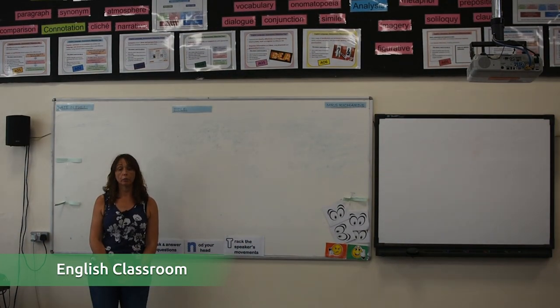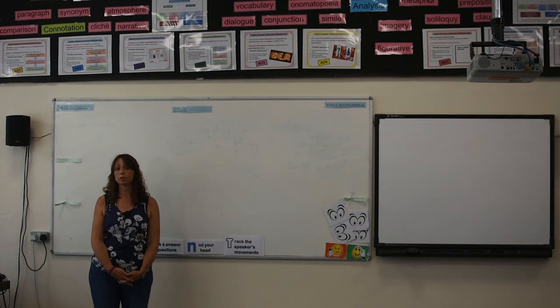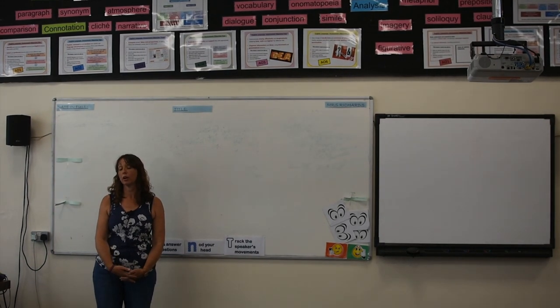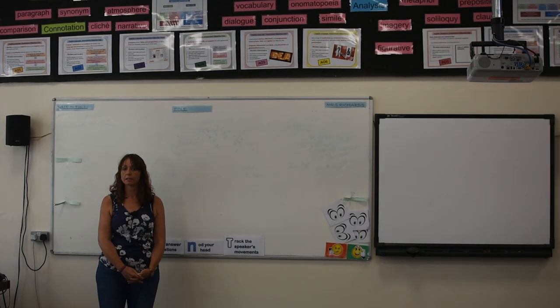We are now in one of our English classrooms. We're showing you this classroom because it typifies what classrooms look like at GTS — they all look a little bit like this, all roughly this size, all laid out a little bit like this.